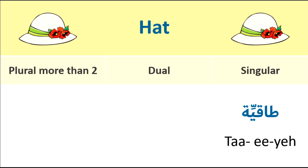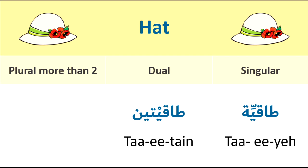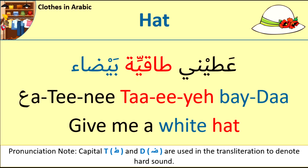Hat. Singular: ta'iyye. Dual: ta'itain. Plural: ta'iyye. For example: Ahtini ta'iyye beidah — Give me a white hat. Ahtini ta'iyye beidah.